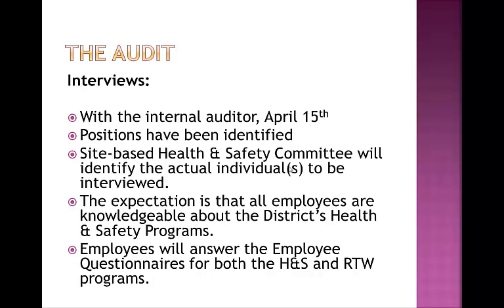The interviews will take place on April 15th. The expectation is that one STA member and one CUPE member will be interviewed, along with the administration. The school-based health and safety committee is expected to identify staff members to be interviewed, though volunteers are welcome. The interviews will be about half an hour, and employees will answer questions from both the health and safety and return to work questionnaires. These will be provided beforehand. This training session will also review the answers to all the questionnaires, as all employees are expected to be knowledgeable about the district's health and safety program.